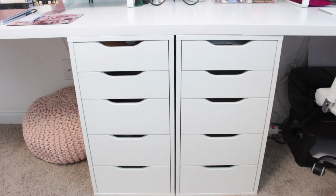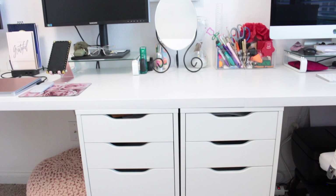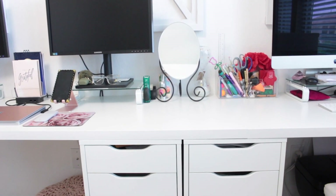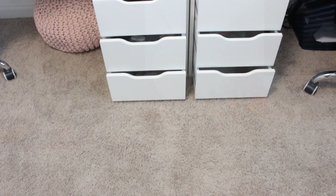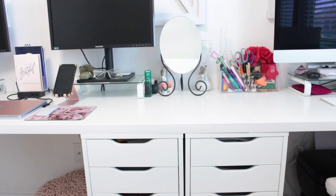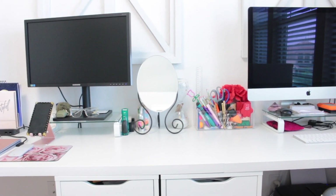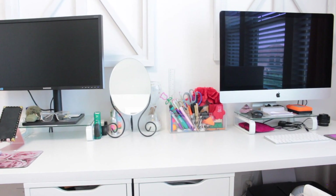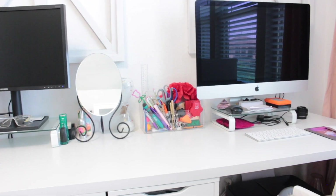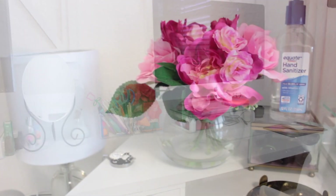I've had these Alex drawers for many years — I used to have them as part of my makeup vanity and have since converted them into the office space. They are absolutely perfect. Having the Alex drawers in the middle allows me to have two separate workspaces: my everyday nine-to-five and my personal side space where I currently edit my videos.